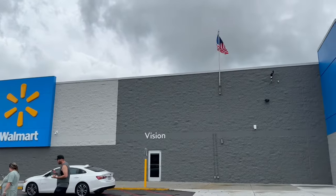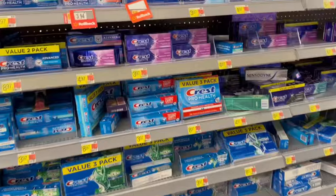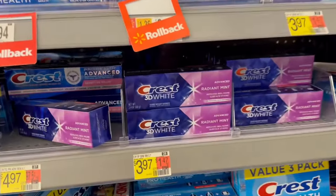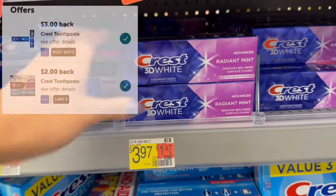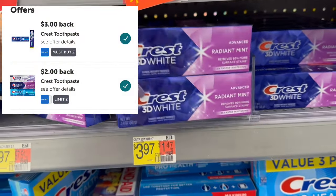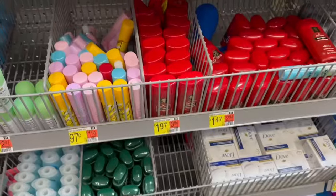¡Hola amigos! Hoy vamos a estar en Walmart agarrando reembolsos con la aplicación ibotta. Vamos a agarrar 2 de estas pastas Crest 3D White, valen $3.97 cada una. Tenemos estos dos reembolsos en ibotta que se están aplicando, regresándonos $7, dejando estas dos pastas a 94 centavos.